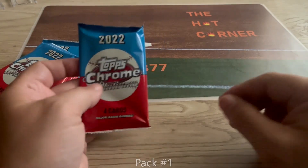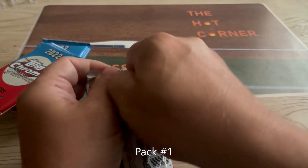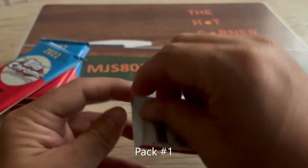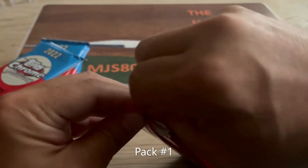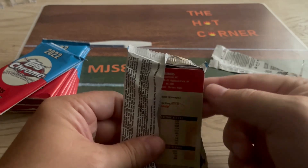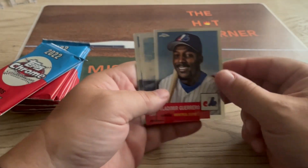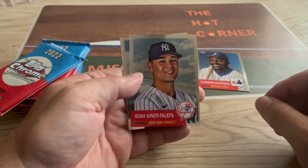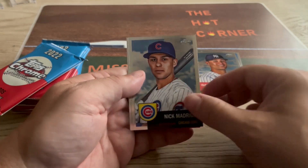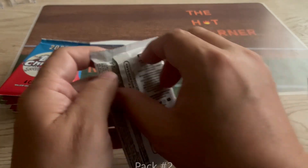All right, let's go — pack number one. It's a little rough to get into. We have Vlad Guerrero, Isaiah Kinzer, Nick Midgrill, and Hall of Famer Ted Simmons.